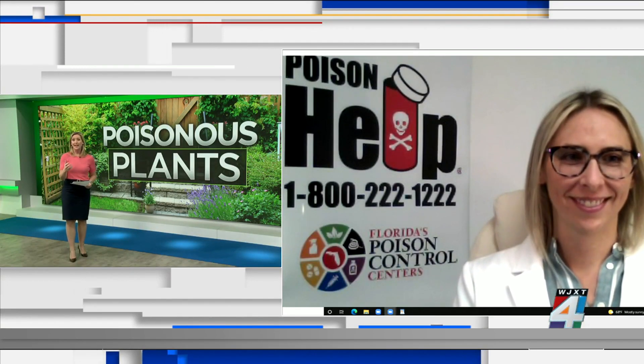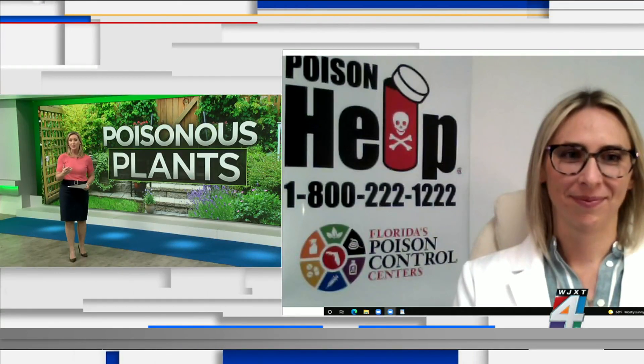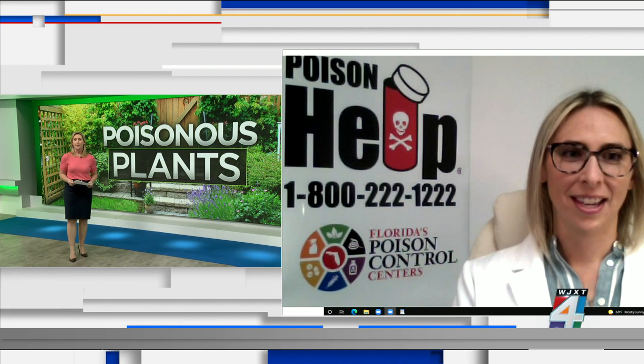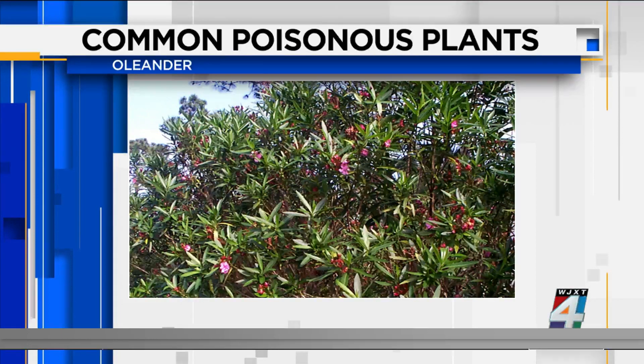The reality is our viewers may not even realize a plant in their yard could be dangerous to their family or their pet, which is why we have pictures of them. Starting with oleander — what is it about oleander that can be dangerous? Oleander, as beautiful as it is, can be very dangerous if ingested. Really any part of the plant can cause toxicity to your heart, so it can be very dangerous.